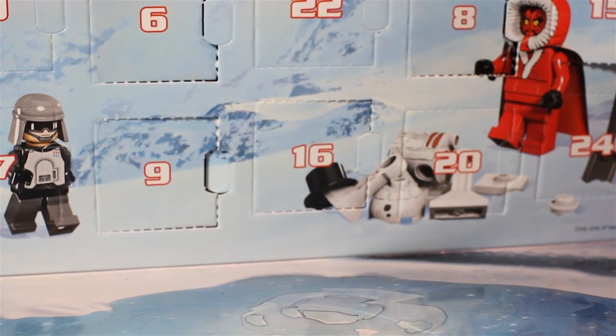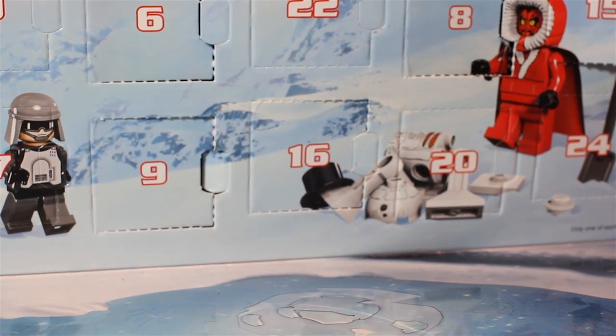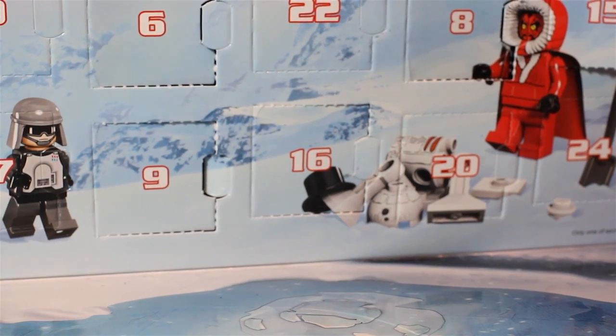On the 16th day of Christmas, Lego Star Wars kept to me: one royal sheep!